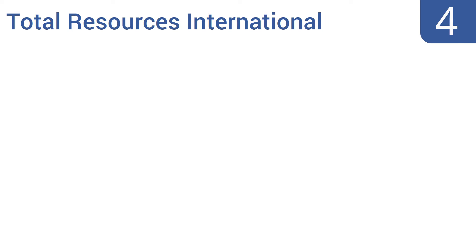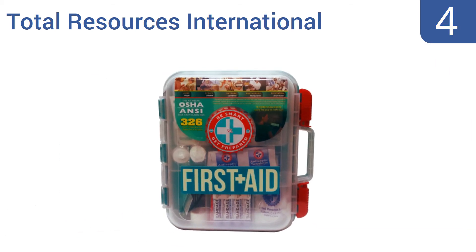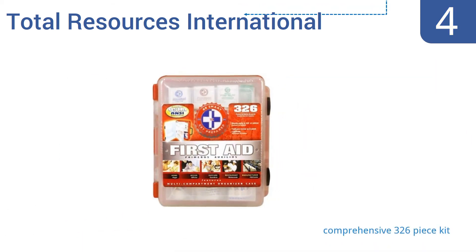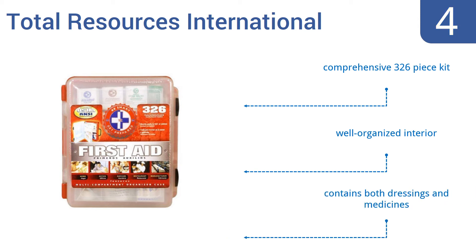At number 4, the Total Resources International First Aid Kit was designed to exceed OSHA and ANSI standards, so it's a great choice for the responsible workplace or school. This kit should be all you need unless a serious disaster strikes. It's a comprehensive 326-piece kit that comes with a well-organized interior and contains both dressings and medicines.